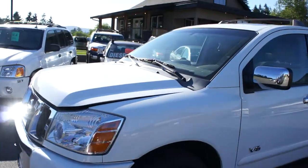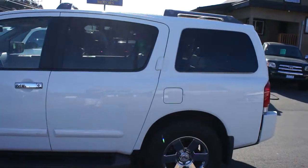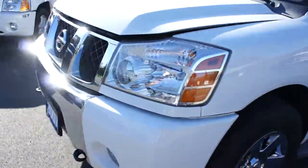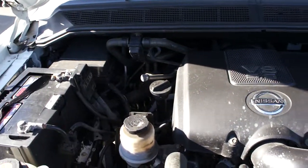2007 Nissan Armada four-wheel drive, fully loaded with every option, with the 5.6 liter V8 engine.